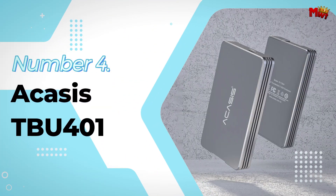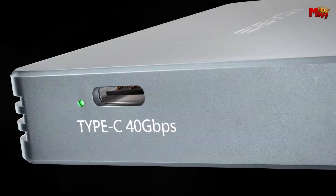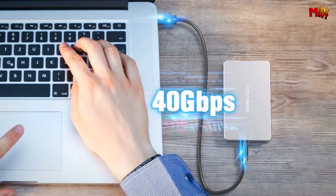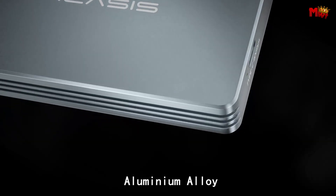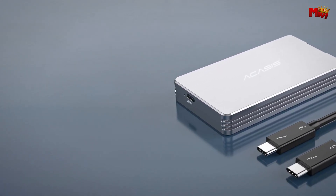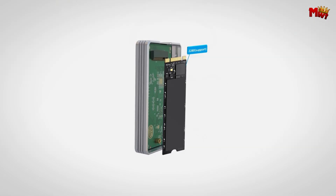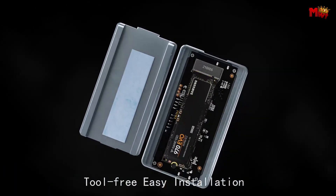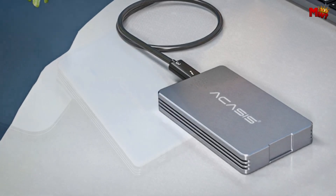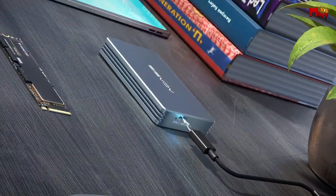Number 4: Acusys TBU-401 SSD Enclosure. Equipped with USB 4.0 high-speed transmission and backward compatibility with Type-C, the TBU-401 ensures your data transfer is fast and incredibly reliable. Whether you're working on a Windows or Mac system, dual authentication gives you confidence that real speed is at your fingertips. When tested with a Samsung 970 Evo SSD on an Apple notebook, the TBU-401 delivered impressive speeds, consistently performing at top-tier levels with speeds reaching up to 40Gbps — reading a 2.5GB file in just one second.